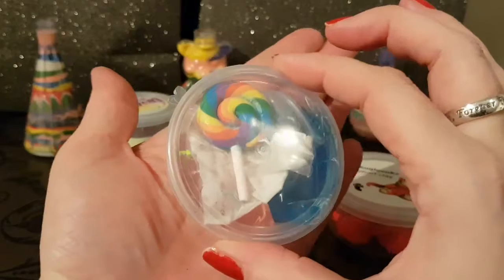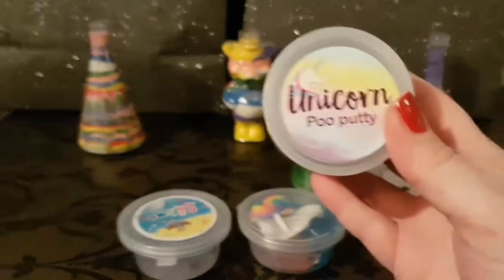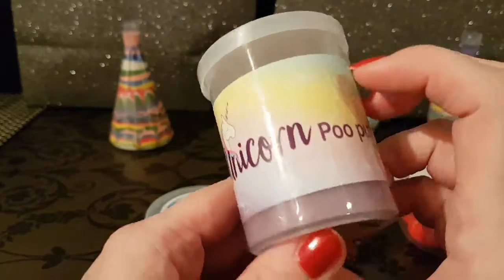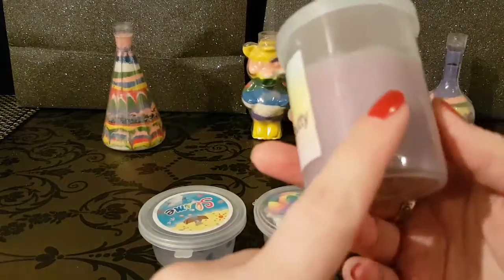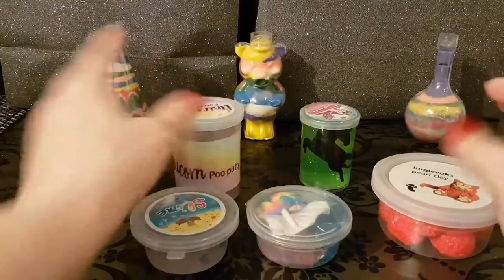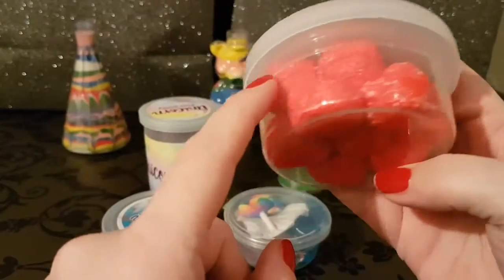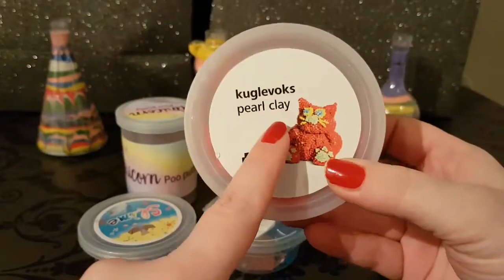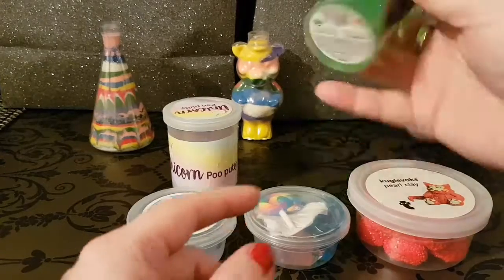They're not huge slimes but they seem pretty decent. This is another slime I bought from Wish - I haven't opened this one yet but it looks like it's not full. It is unicorn poo putty and it should have been pink and purple. This is another one of the pearl clays I bought when I was in Dublin. This one has little round shapes and I really rate it - it's super fun especially if you get it in a few different colors because it's moldable and you can make shapes out of it.